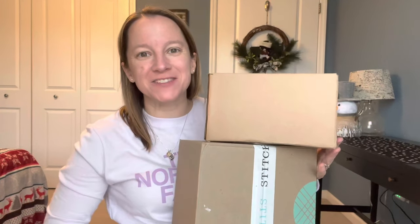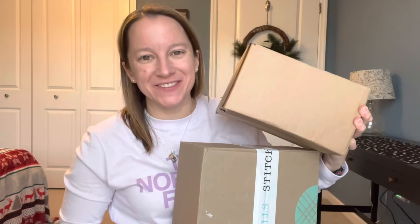Hey guys, it's Donna and today I have a Stitch Fix box for January and my Mighty Fix.